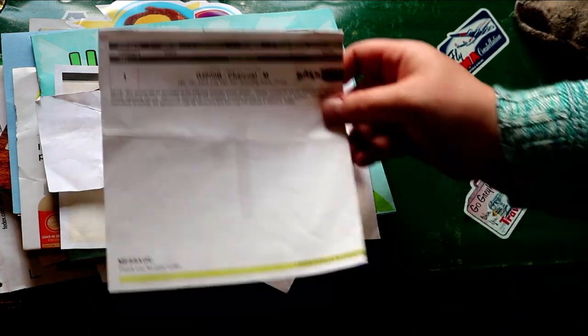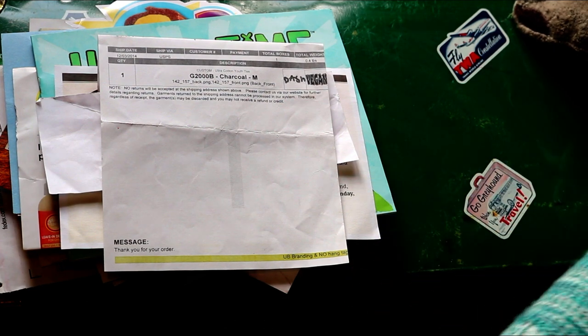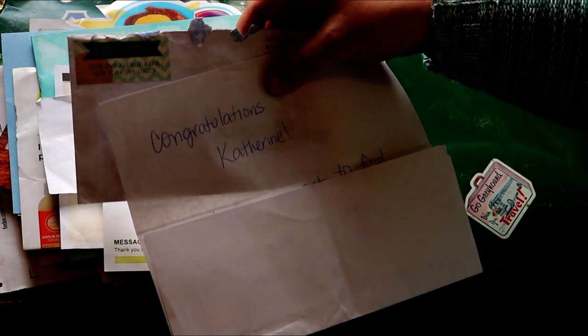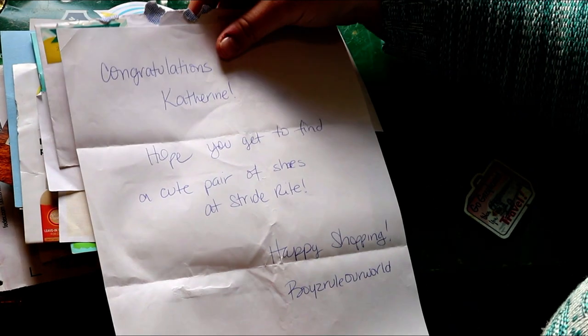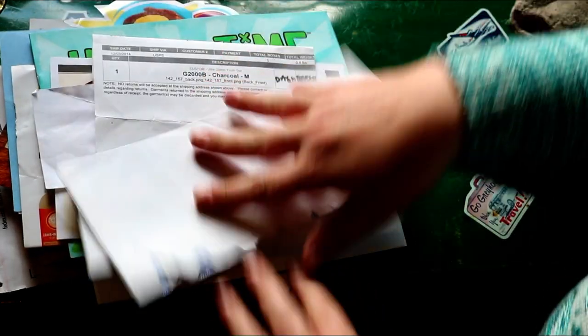This was a t-shirt that my son got to design himself, which was cool. This was from Boys Rule The World and it was a gift card from Strywright.